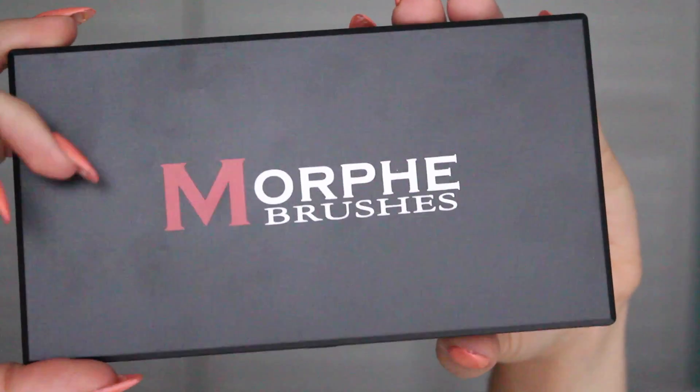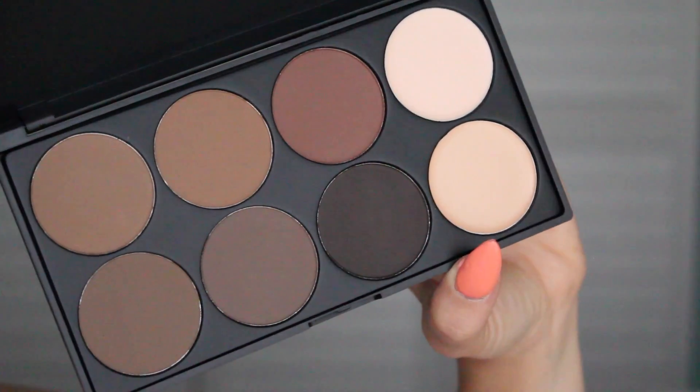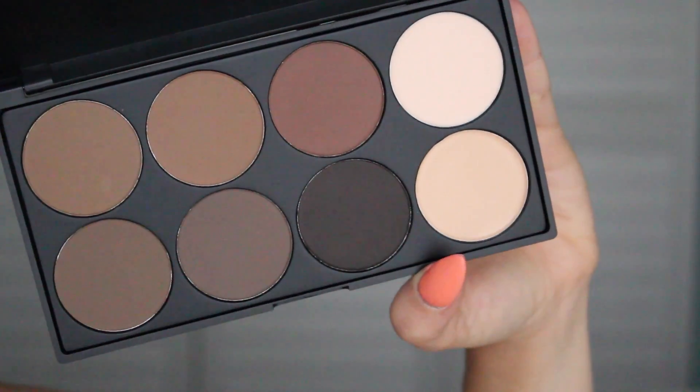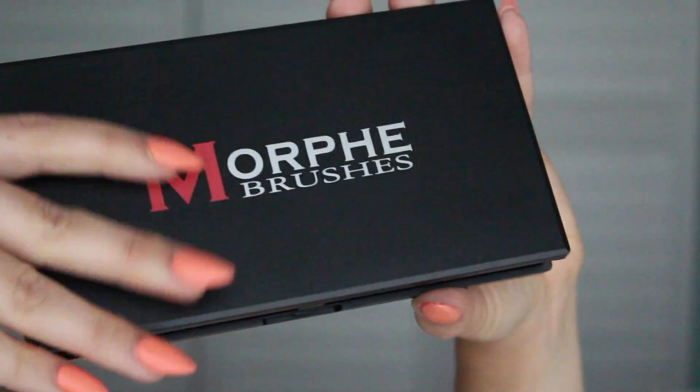The next place I visited was Morphe Brushes. Besides brushes, which I'll get to in a moment, I picked up a few other things. First, I got this eyebrow kit — I just really needed one with a bunch of different colors, from taupe-y to ashy to warm to blondes, because I have clients with every type of hair color and I need something to cover all those bases. It comes with two creams for highlighting or brightening under the brow. This palette was awesome and I believe it was $10.